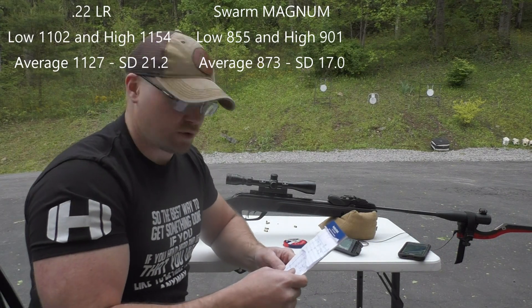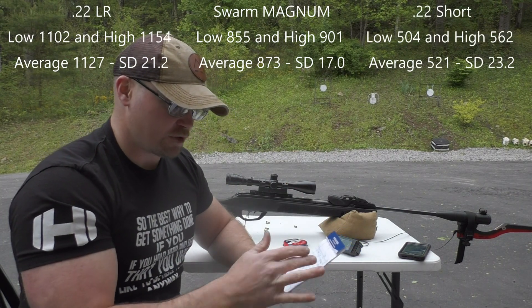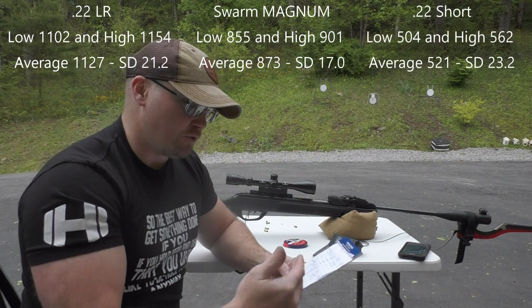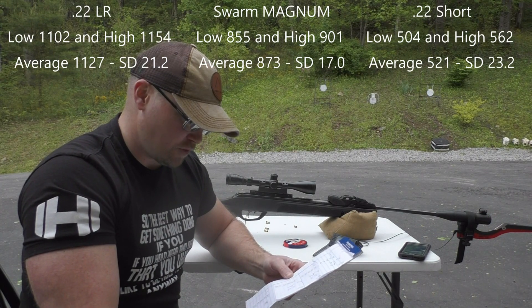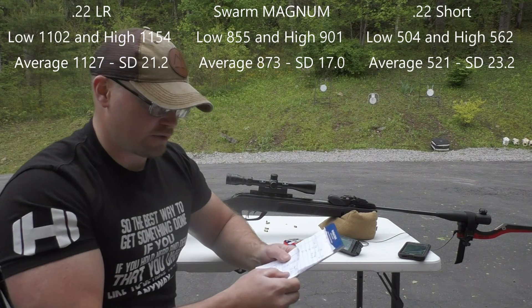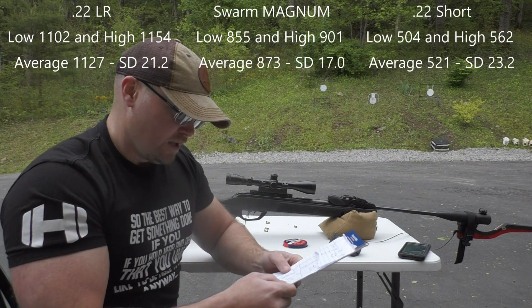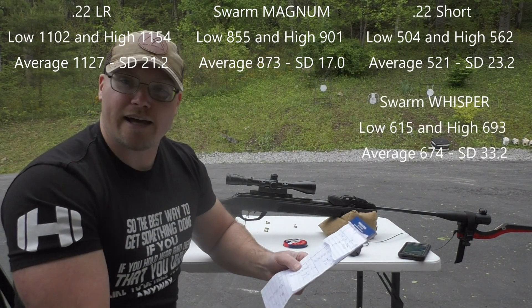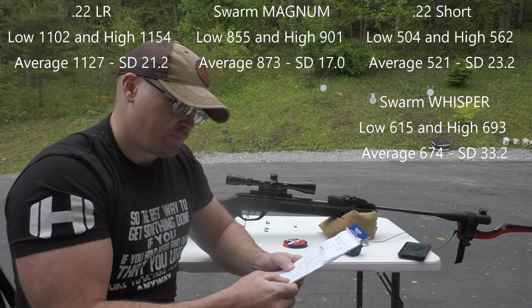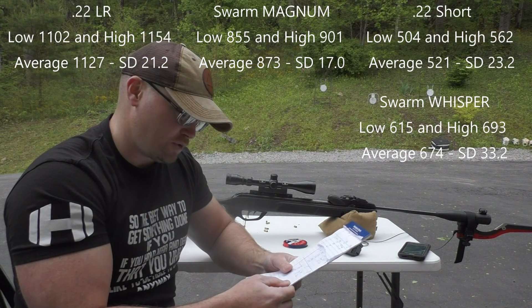I tried some .22 shorts, and they were the slowest out of everything. They had an average speed of 521, a low of 504, a high of 562, and a standard deviation of 23.2. My standard deviation on those .22 long rifles was 21.2. The Swarm Whisper shot a low of 615 and a high of 693 with an average of 674, with a standard deviation of 33.2.